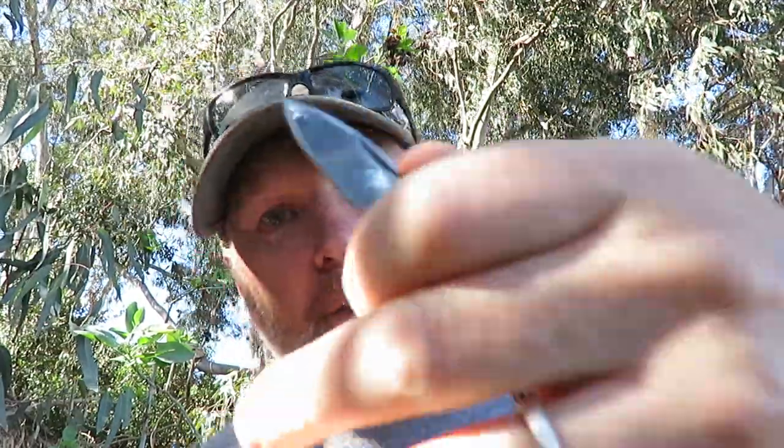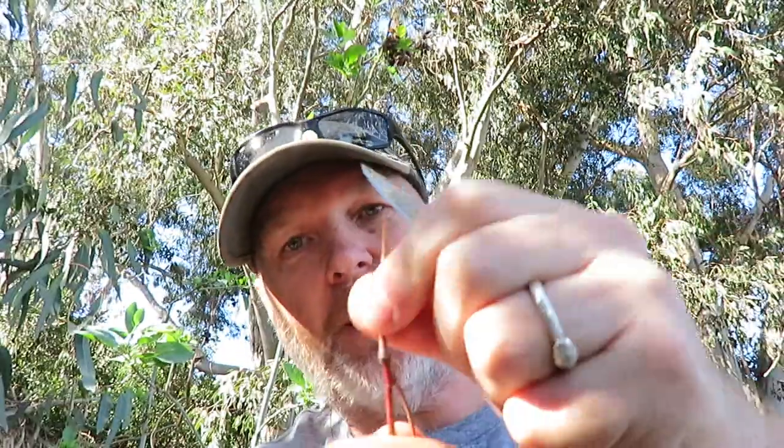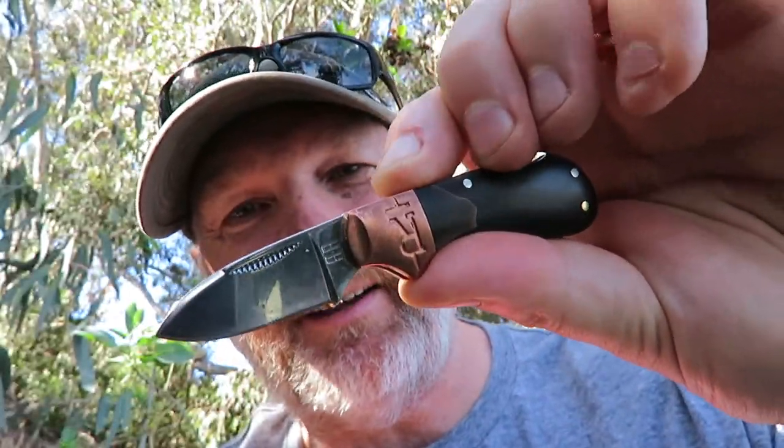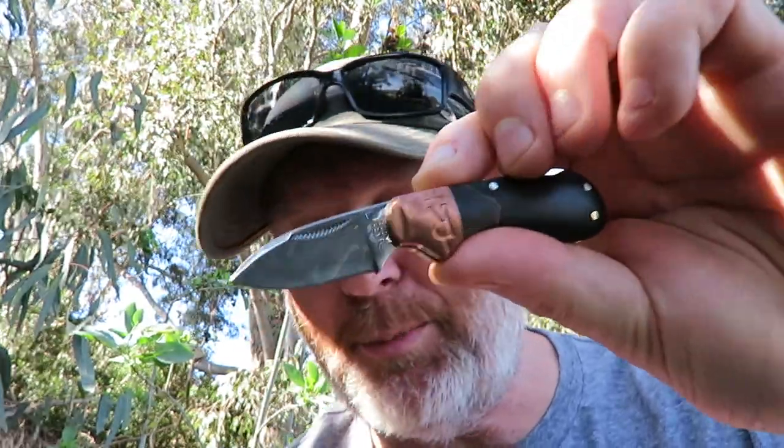I'm gonna get some more of these. I've got XL hands and this thing — let me find a twig — this thing's a proper little working tool and it comes razor sharp. At least this one did. You ask William at William's Knife Life how sharp these little Cubs are. He'll tell you. He's got the scar to prove it.